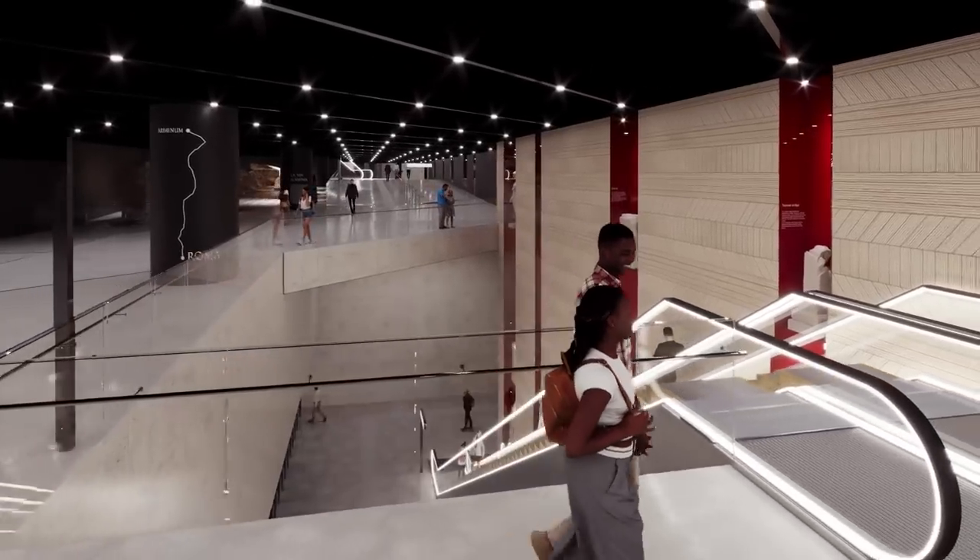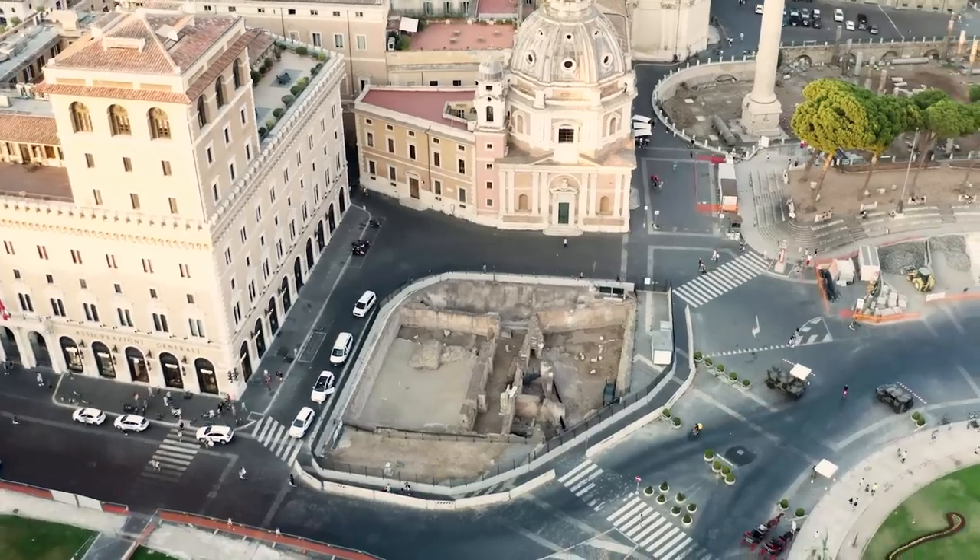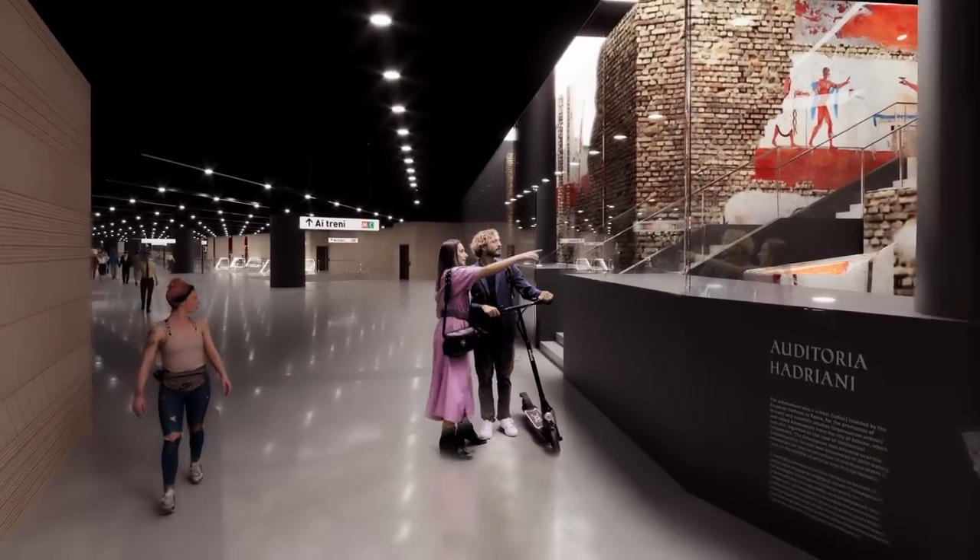The project also includes the enhancement of the Hadrian's Auditoria, whose halls will be made accessible from the station atrium.